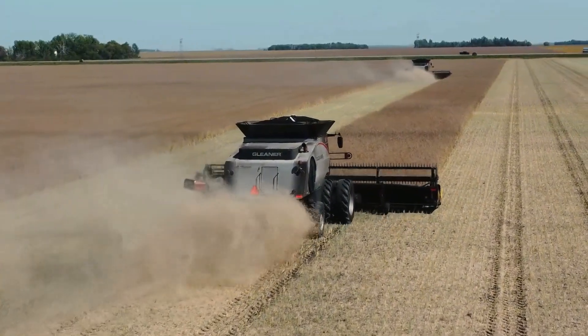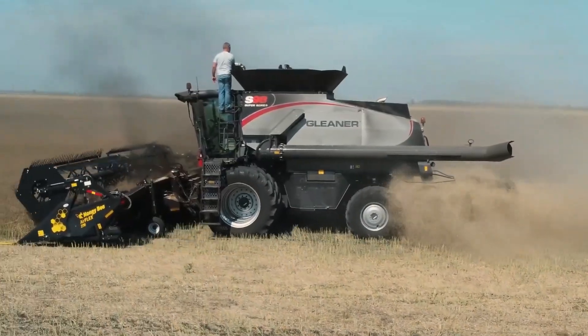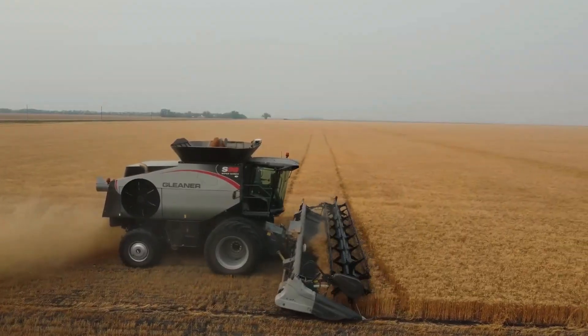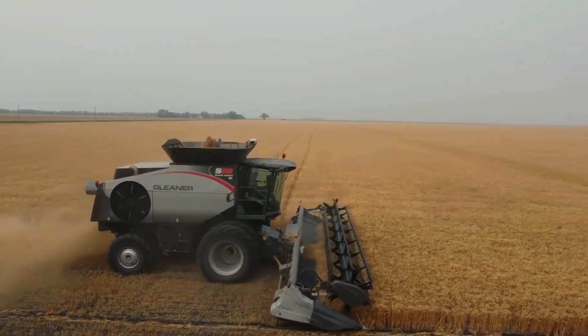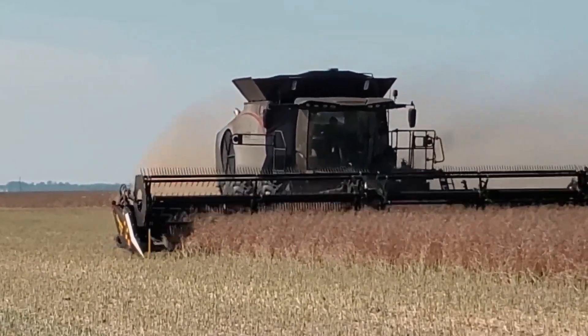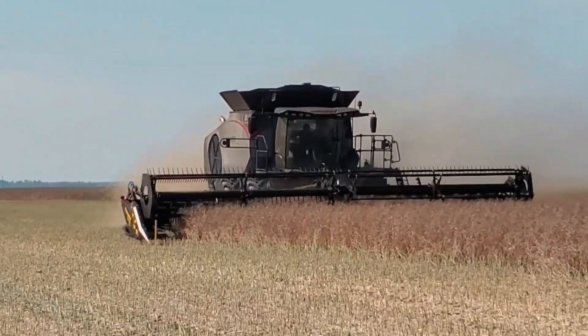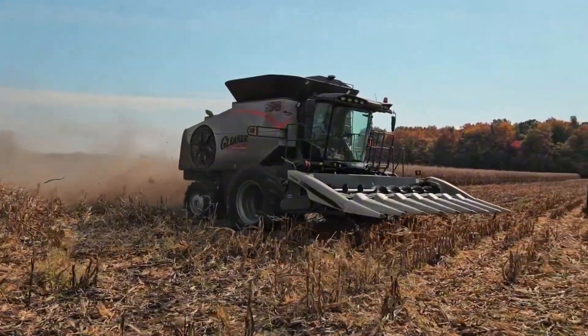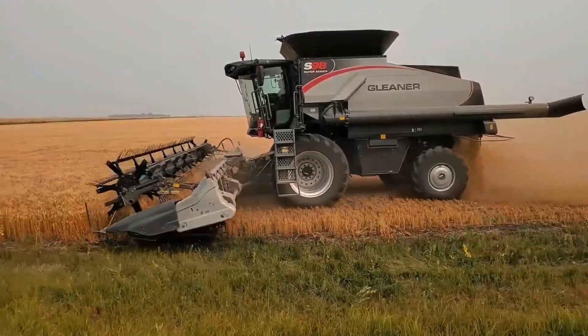The Gleaner S98 is not only powerful, but also fuel-efficient, cutting operating costs. Its advanced grain cleaning system removes impurities, ensuring crop quality. Though less common in Europe, the S98 is a top choice in the USA for its durability and efficiency.